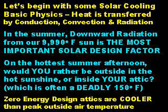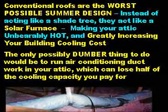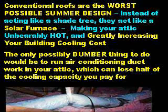On the hottest summer afternoon, would you rather be outside in the hot summer sunshine or inside in your attic, which is often a deadly 150 degrees? In stark contrast, ZeroEnergyDesign attics are cooler than peak outside air temperature. Conventional, carelessly designed and constructed roofs are the worst possible summer design. Instead of acting like a shade tree, they act like a solar furnace, making your attic unbearably hot and greatly increasing your building cooling cost. The only possibly dumber thing you could do would be to run air conditioning ductwork in your attic, which can lose half of the cooling capacity you pay for.